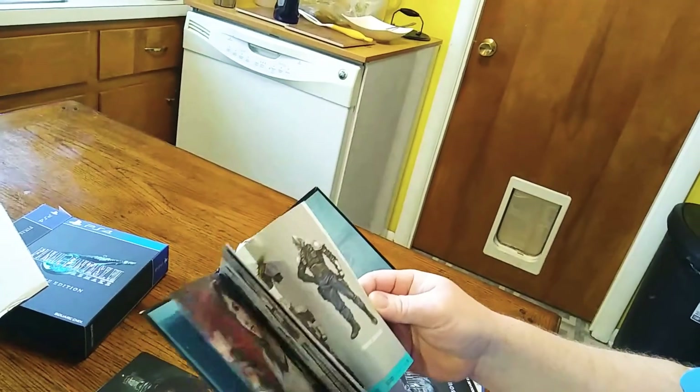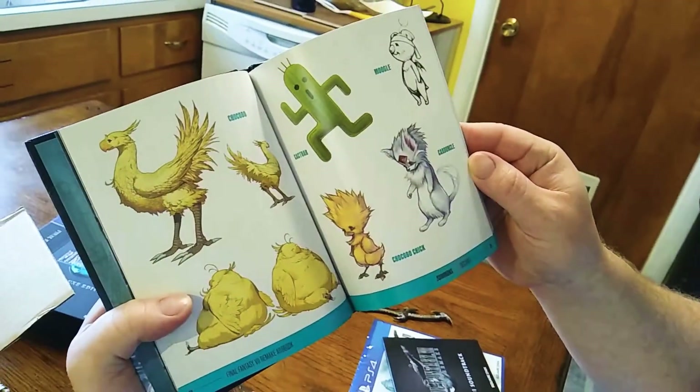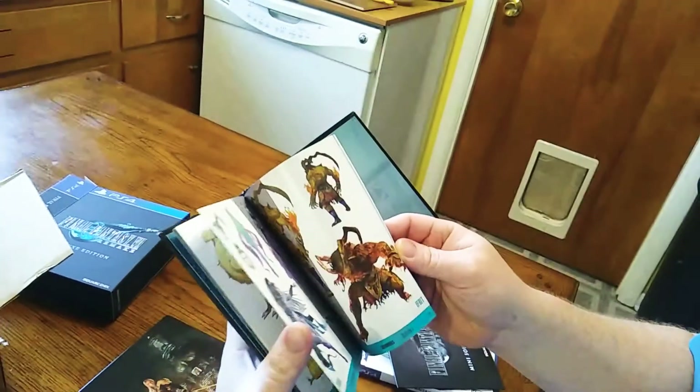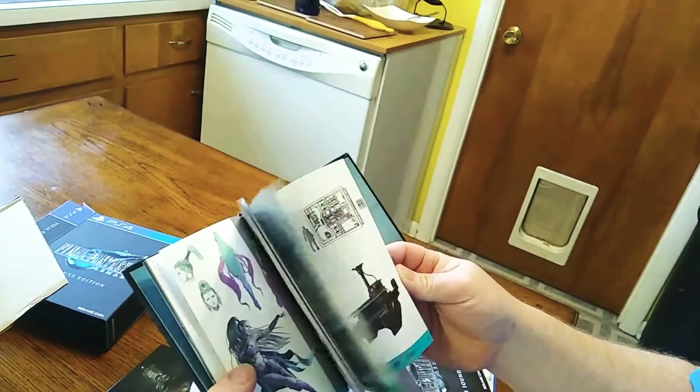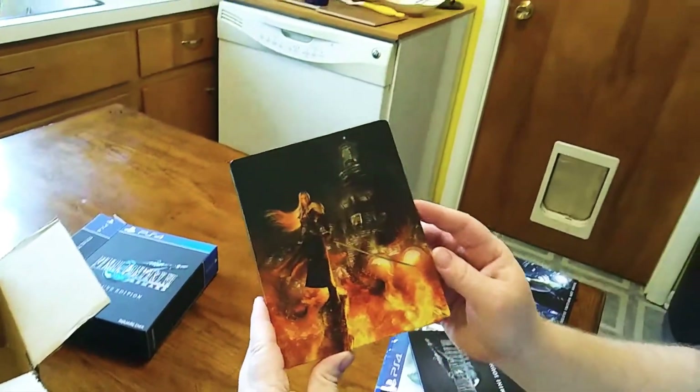It's got character art in it. Look at the carmungle — look at the moogle, so cute! Yep, definitely going to have to produce that later. And then the best part about it: the steelbook.